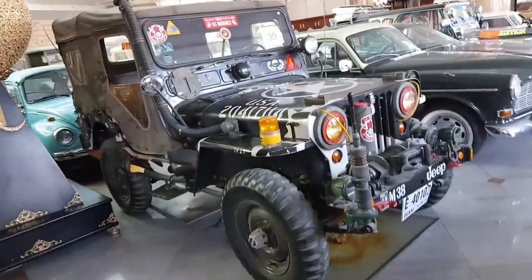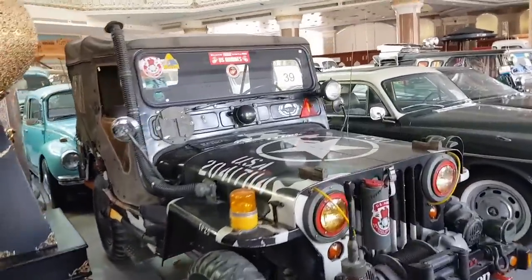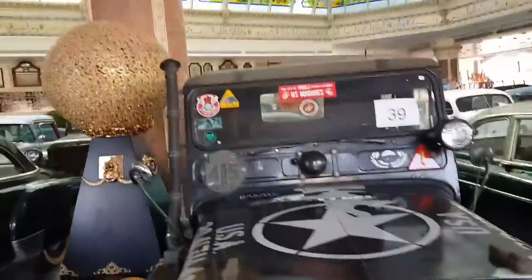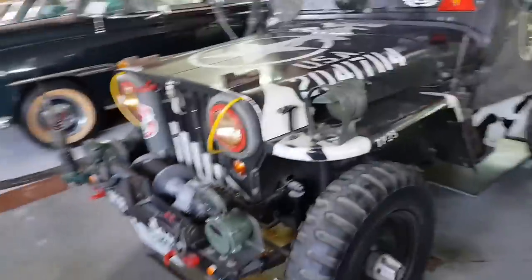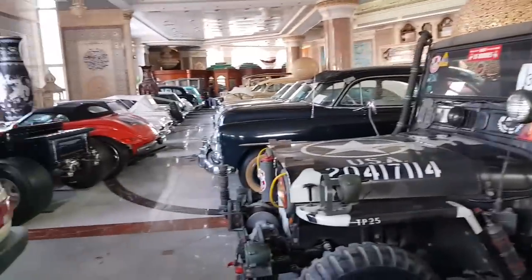Look at this - these are Jeeps, the same Jeeps you can see in the US. It's a good Jeep. It's a military car - I'm not sure if it's a military car but it looks the same style. It's a military car.